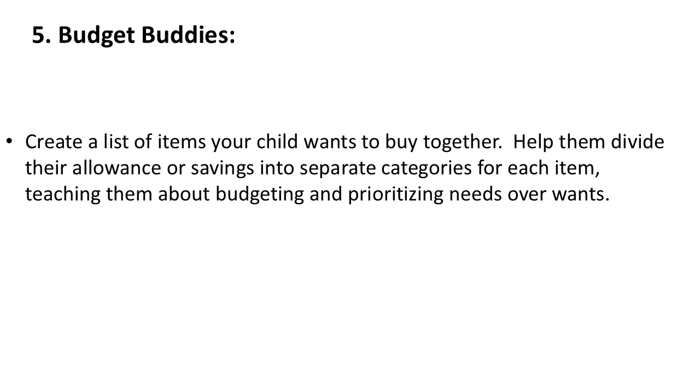5. Budget Buddies. Create a list of items your child wants to buy together. Help them divide their allowance or savings into separate categories for each item, teaching them about budgeting and prioritizing needs over wants.